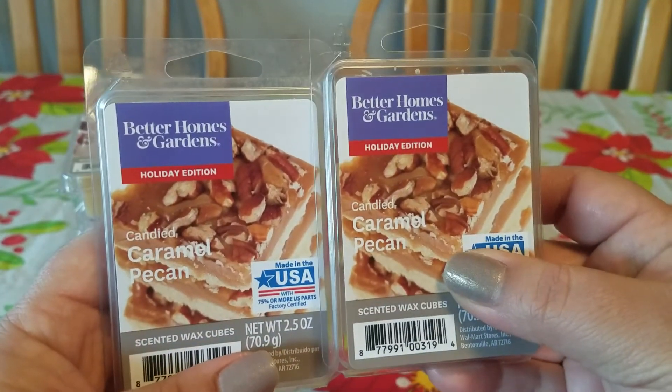I went back yesterday and they had put all the Christmas and holiday wax back into their normal wax section, with the holiday stuff off to one side. I thought maybe they were marked down now, but no — they were all marked at $1.50, except for one that was 10 cents. How that makes any sense, I have no idea.